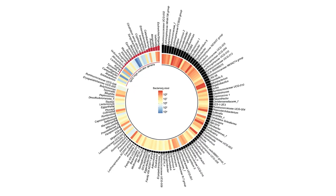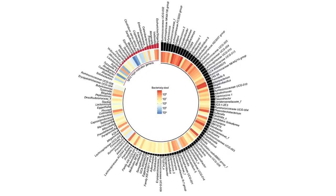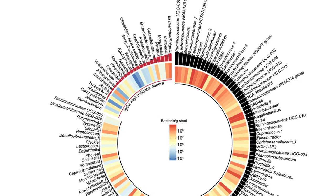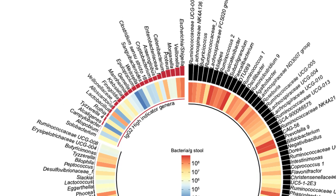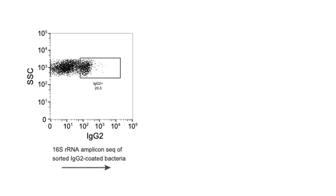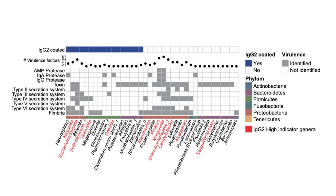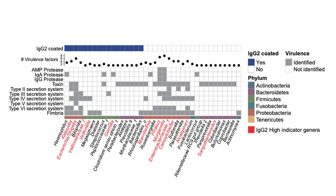We also identified 25 bacteria that were enriched in fecal samples from patients displaying this high IgG2 coating. When sorting out and sequencing the IgG2-coated bacteria to identify their nature, we identified both known pathogenic but also non-pathogenic bacteria to be coated with IgG2.